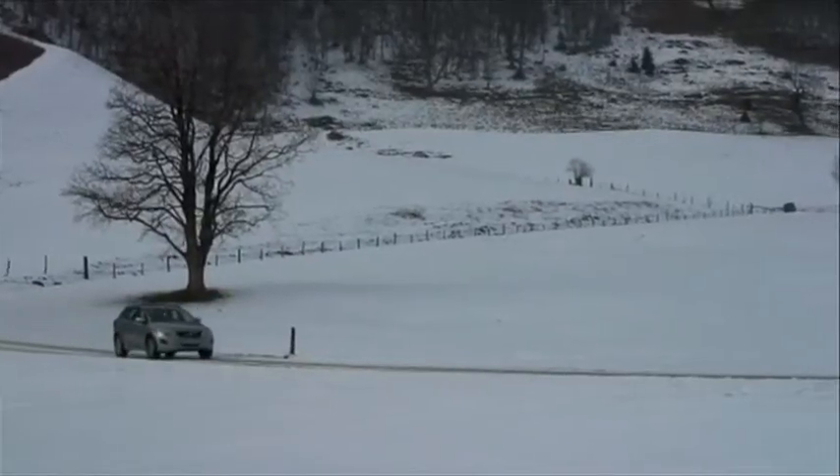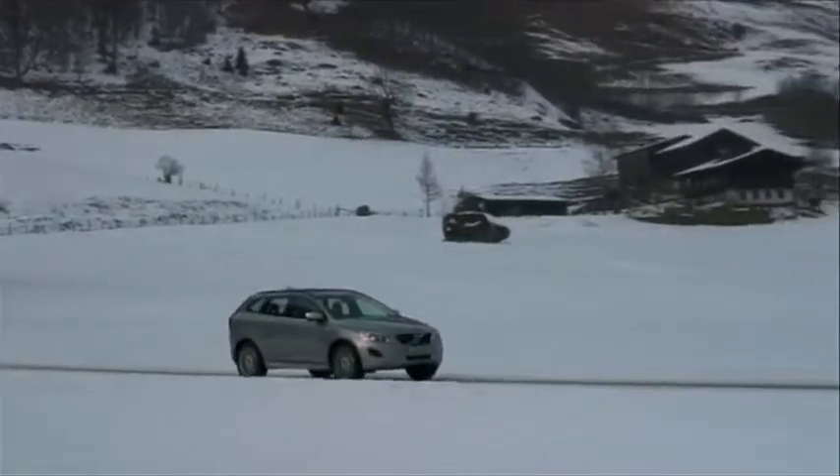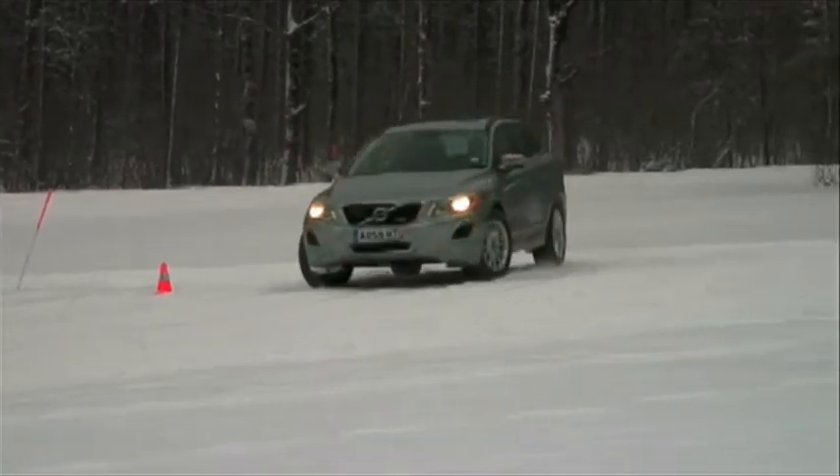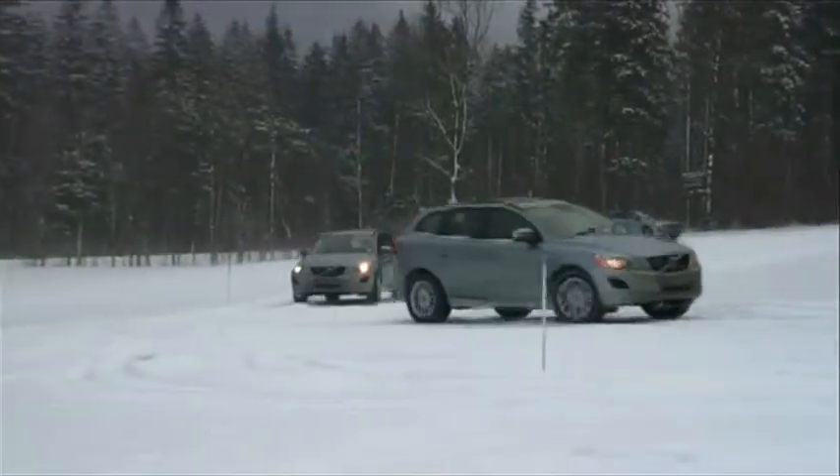Fortunately, the XC60 Crossover is far more impressive. It's hugely practical and is now available in Volvo's sporty R-Design trim, which beefs up the exterior styling and makes the car look closer to the ground, even though it actually has as much ground clearance as ever.